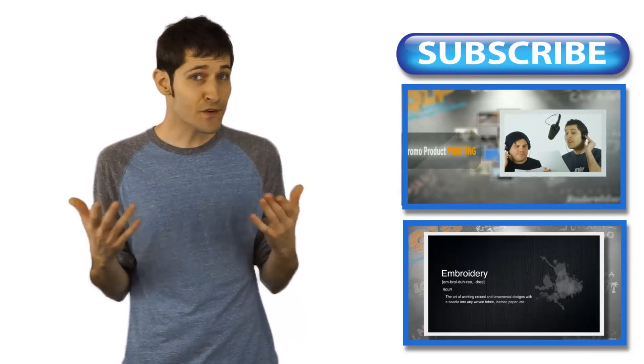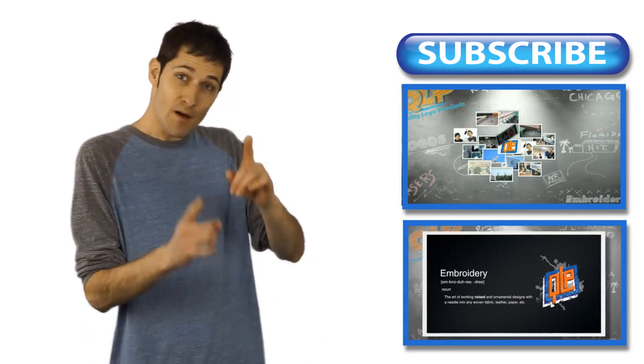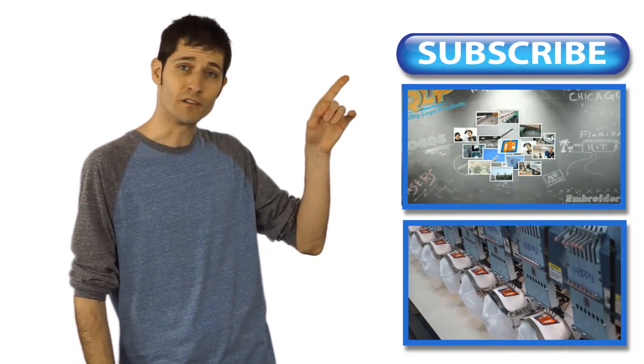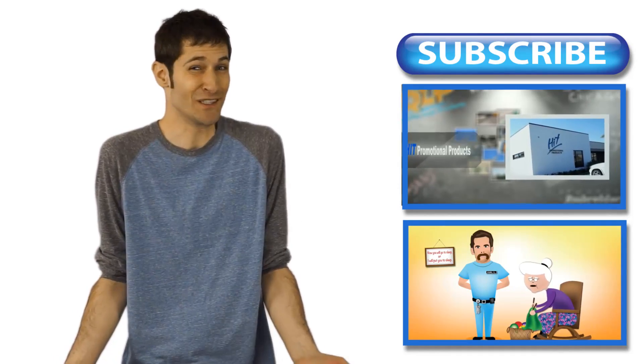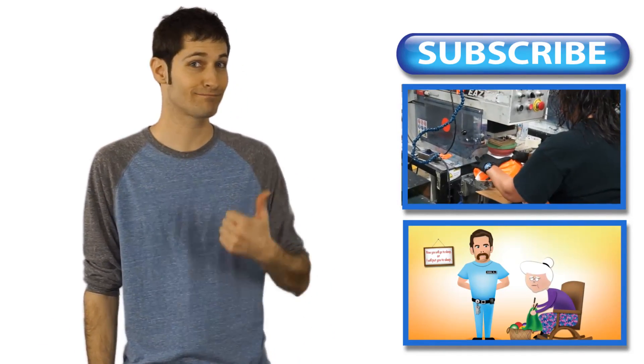Need a break from all those cat videos you're watching? Of course you do, lonely weirdo. How about some crazy promo product videos? Click here to keep watching or subscribe to our channel. I mean, you're just sitting there watching cat videos anyway, so it's not like you have anything else to do, right? Not like you have any friends to hang out with. Just saying.